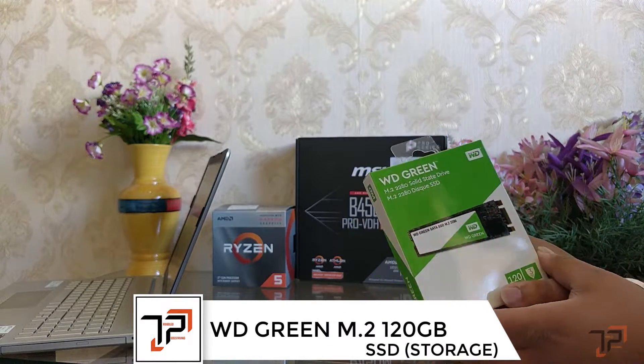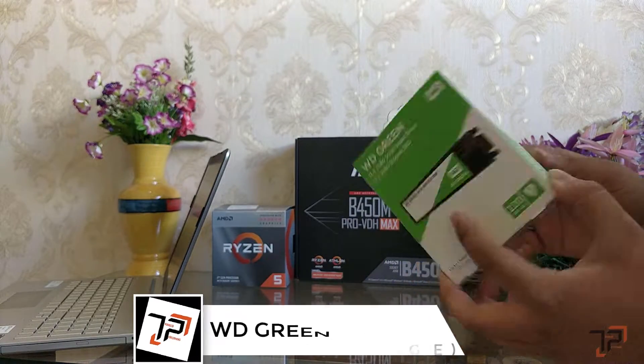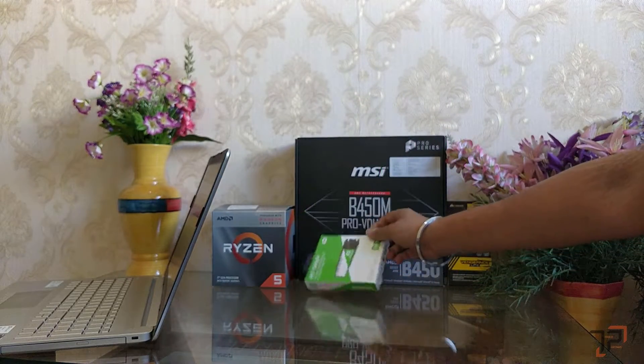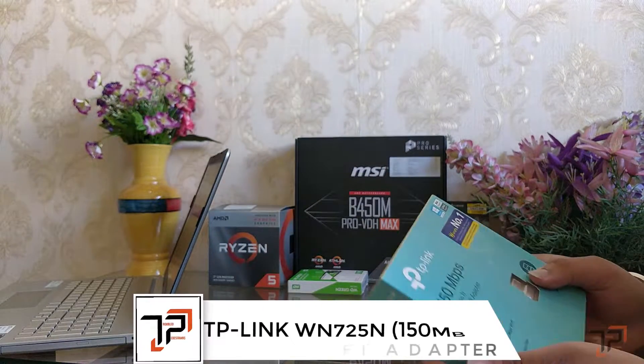The next thing is the WD Green M.2 SSD. It connects directly into the M.2 port on the motherboard. This is a 120GB drive and it will cost us around 1,850 rupees.